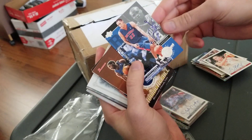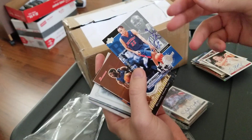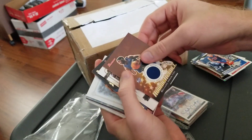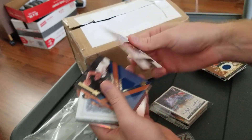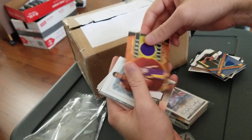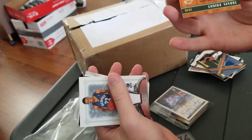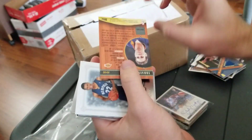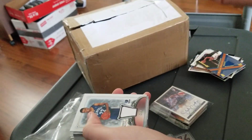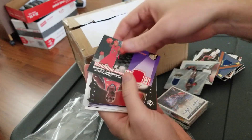Nice Tayshaun Prince — I think that set was called Inspirations. The connection is that him and Antoine Walker both went to Kentucky. Rip Hamilton, AJ Price, Rip Hamilton — here's one for the PC. Travis Knight, jersey — pretty cool. Mark, who's been on the show before, is tracking these and tracking the numbers on the back, so I'll make sure to get that one to him.